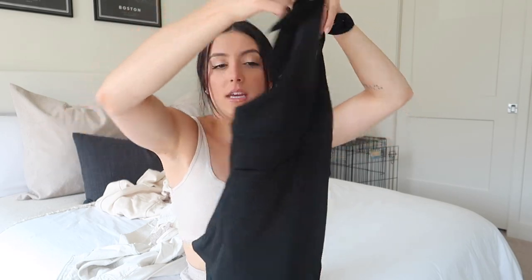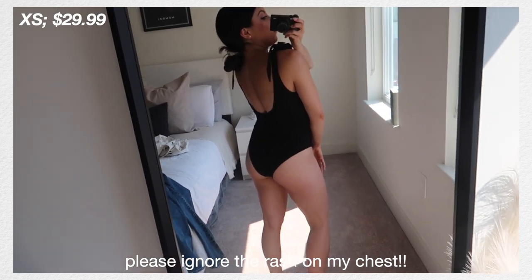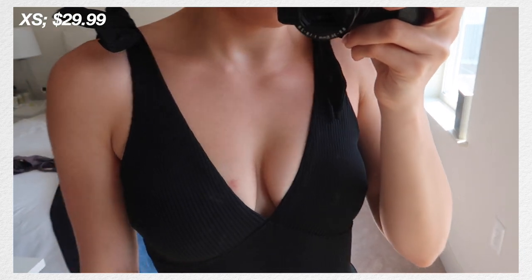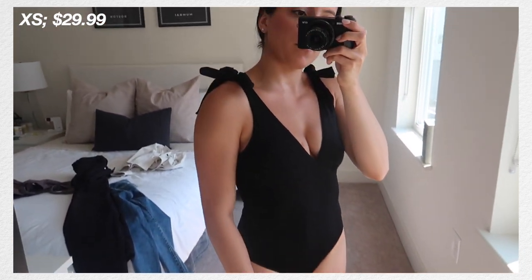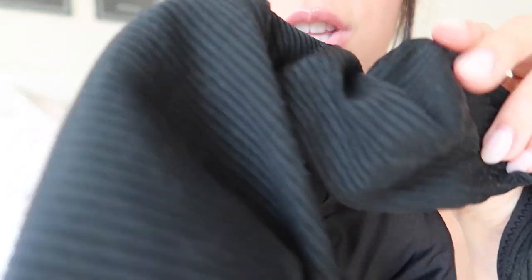Next up we have a bathing suit — the only one I grabbed. It's a black deep-V one piece with a V in the back, and the shoulder ties are adjustable, which is really nice. It's a little cheeky but nothing crazy, which I prefer. I think it's cute and sexy but not super exposed, so it's perfect for what I look for in a one piece. It was around $30, which I think is great for a good quality swimsuit. It's a ribbed black fabric, and the pads are removable.